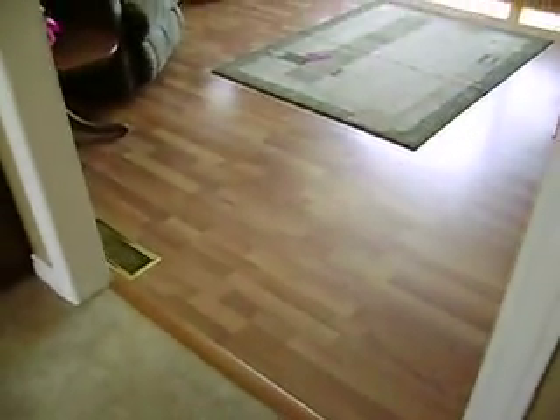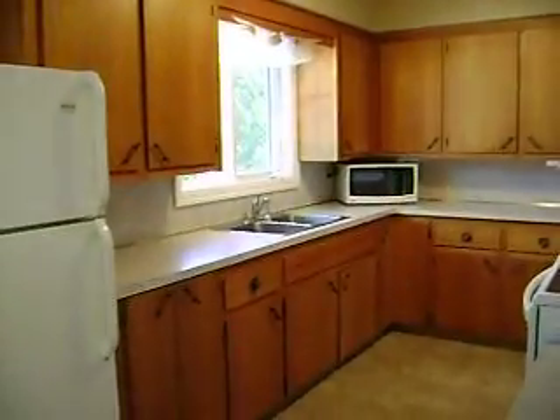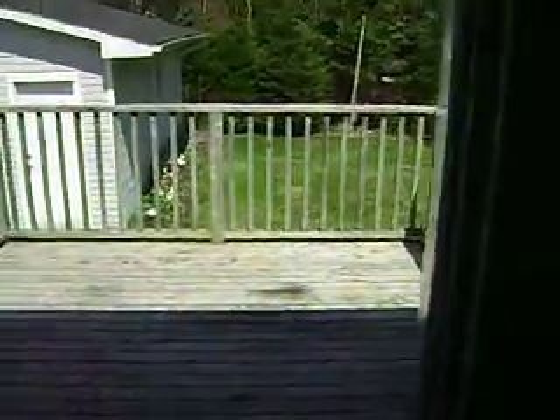Nice living room with laminate floors — if you have a dog or anything, they're perfect floors for that. It's better than hardwood flooring, which tends to get marred up. There's a patio door here leading to the backyard.